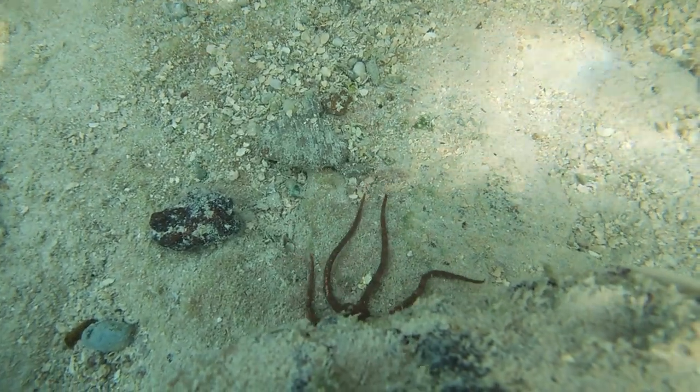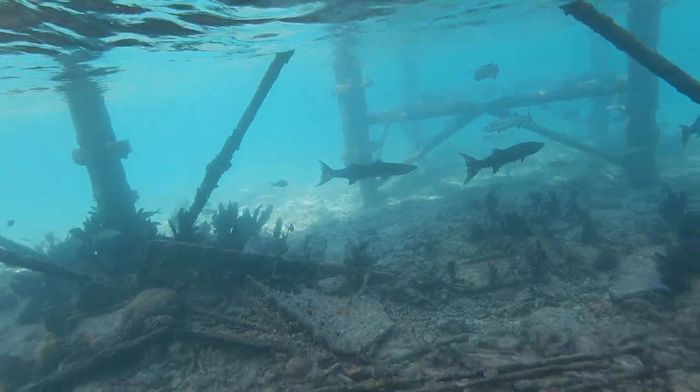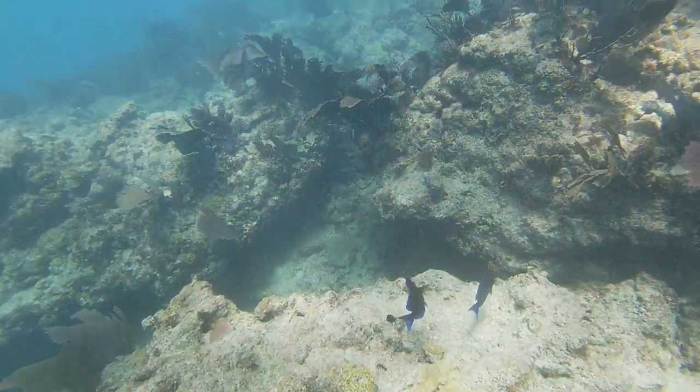Did you know that coral reefs make up only one percent of the ocean, yet are responsible for over 25 percent of its biodiversity? That's astounding and enough reason to protect it and be responsible water enthusiasts.